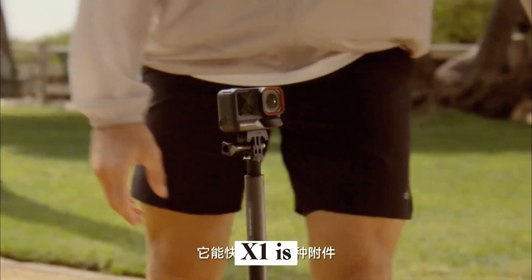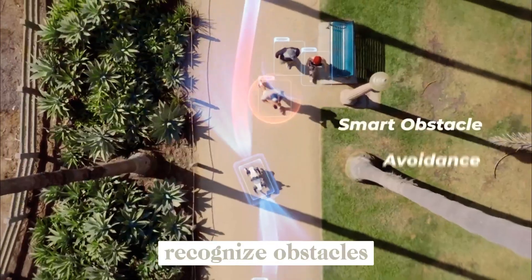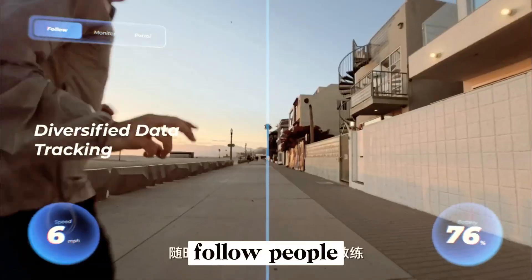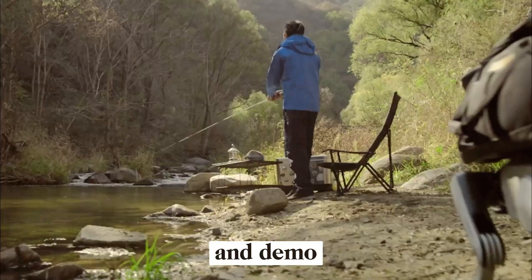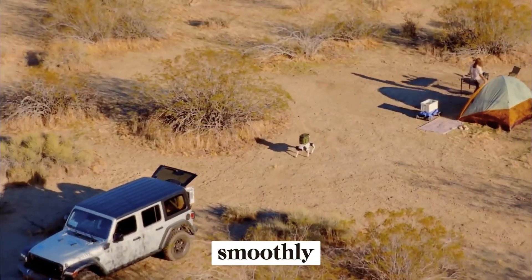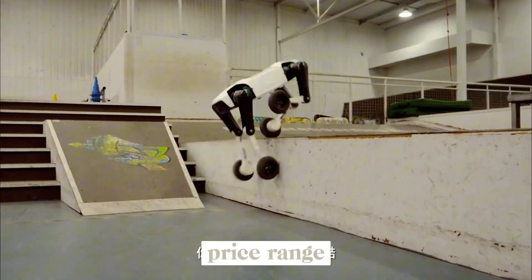The Rover X1 is equipped with dual-vision tracking cameras, giving it strong perception abilities to recognize obstacles, follow people, and navigate its surroundings with precision. Early footage and demo clips show it walking smoothly, adapting to terrain, and maintaining balance impressively well for its price range.